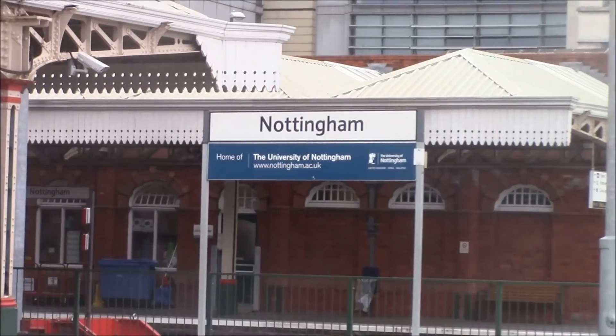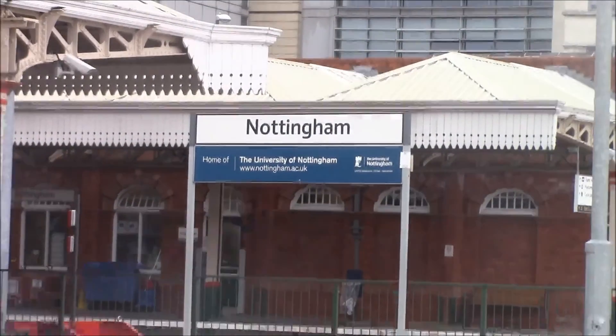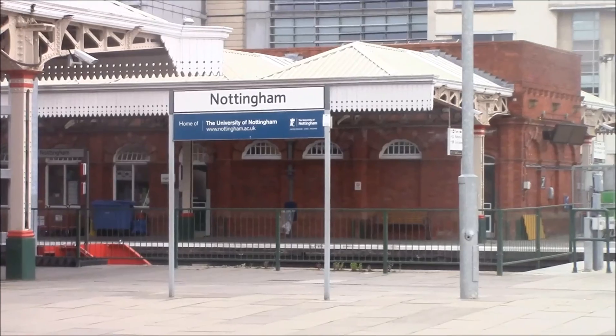This is KTV Series 6, Video 9, and this week's video is at Nottingham. Hope you enjoy the video.